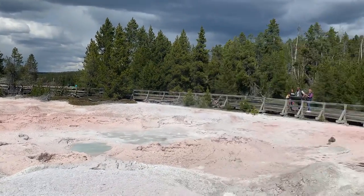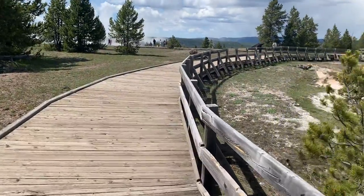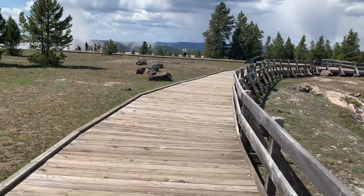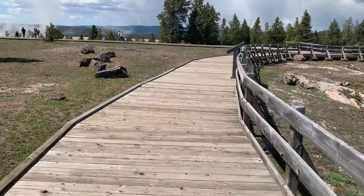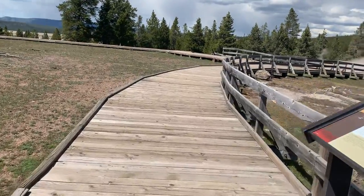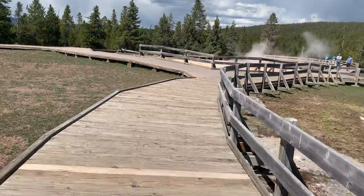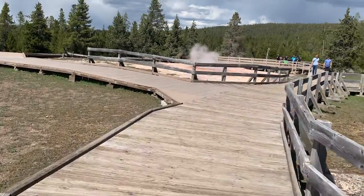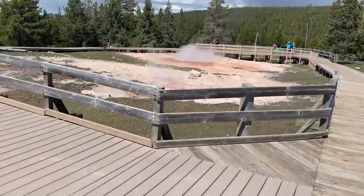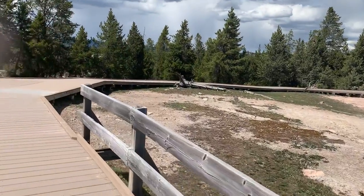Here we are — gorgeous views along here. We're approaching a big, big geyser up here. This is going to be amazing. There's another one, a small one blowing off, but I'm heading for this really big one over here.